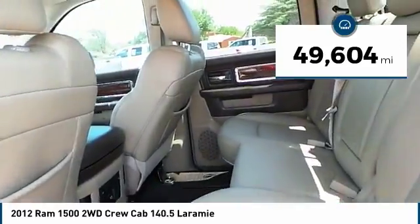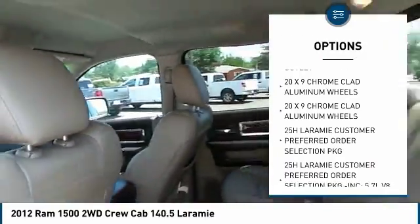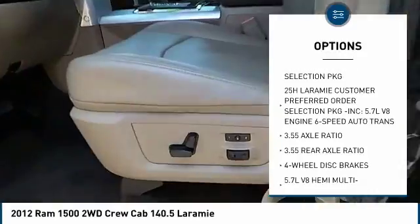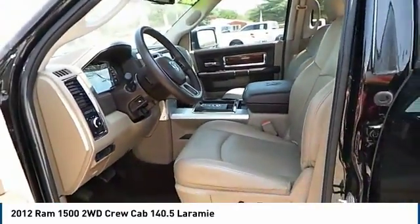This vehicle has less than 50,000 miles. Here are some of this vehicle's great options: steering wheel audio controls, keyless entry, navigation system, power passenger seat, stability control, remote start, traction control, backup camera, anti-lock braking system, and tow hitch.